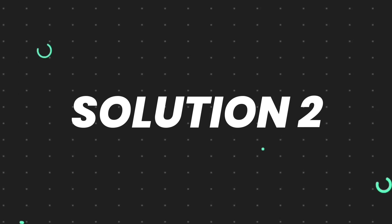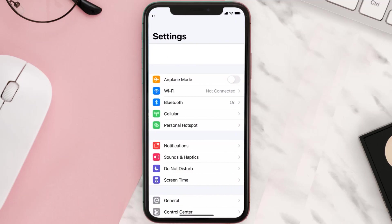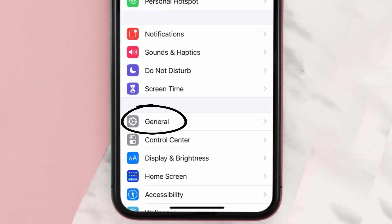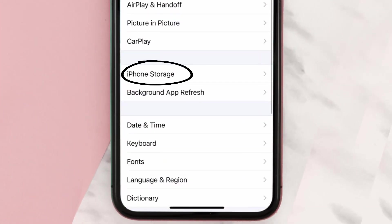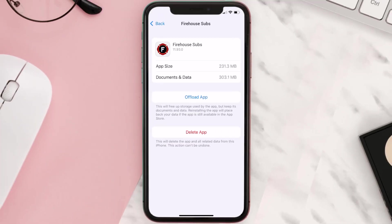If you still encounter this issue, you need to clear the app cache. Go to your device settings, scroll all the way down to General and tap on it, then tap on iPhone Storage. From here, search for the Firehouse Subs app and tap on it.